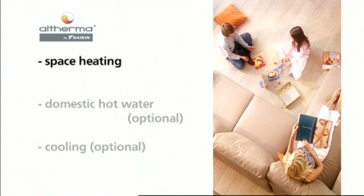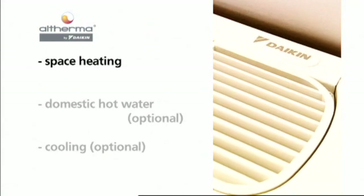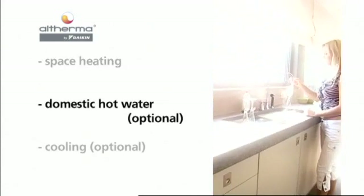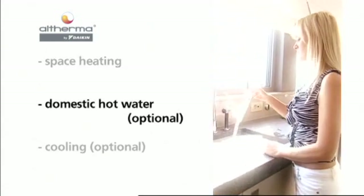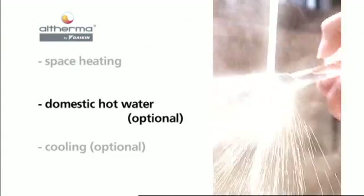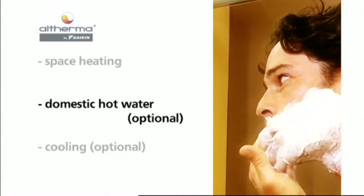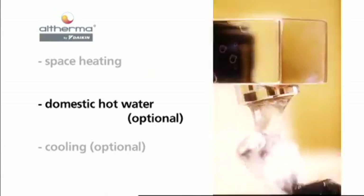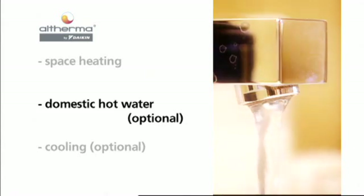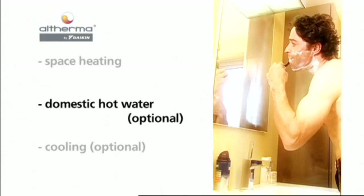Altherma brings water to temperatures of 25 to 50 degrees Celsius suitable for residential heating. When Altherma detects a demand for domestic hot water, it switches automatically from the space heating mode to the domestic hot water preparation mode. The hydro box directs the heat from the water circuit for space heating to the domestic hot water tank, in order to heat the water up to 50 degrees Celsius.